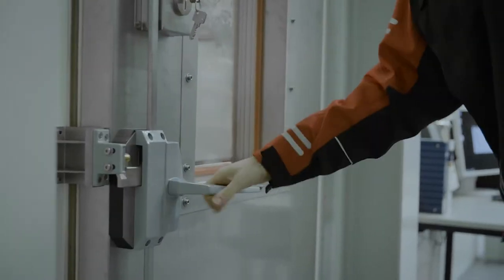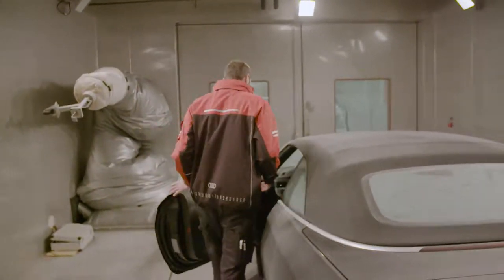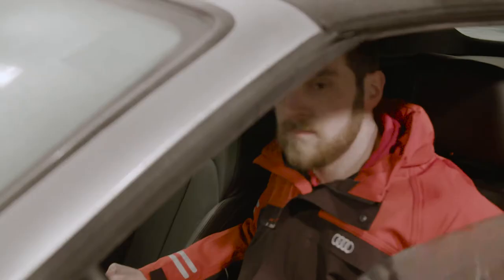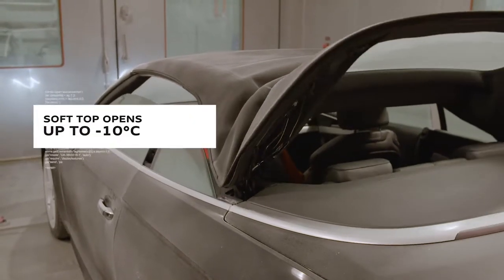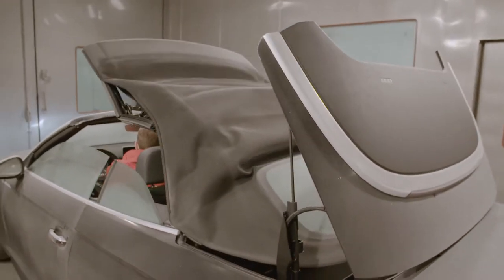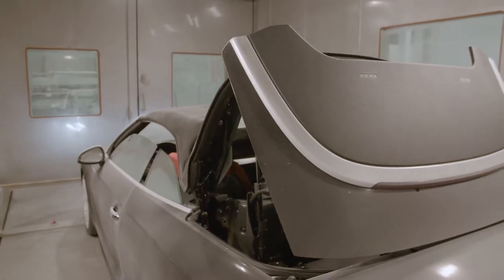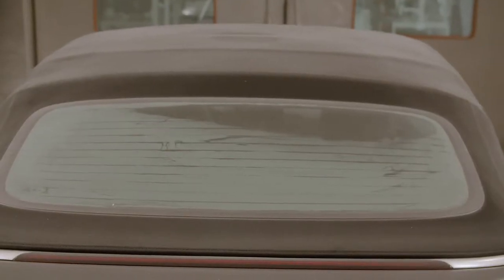Right next door, extreme heat and cold tests are underway. For hours on end, the soft tops have to prove that they remain non-porous with no softening of the seals. An A5 convertible opens its top without any problem at temperatures of up to minus 10 degrees. When it's cold, the soft top fabric gets much harder and it's far more difficult to fold. In higher temperatures, all the seals get a little bit softer, and the fabric tension starts acting differently — and that's why we're reviewing that here too.